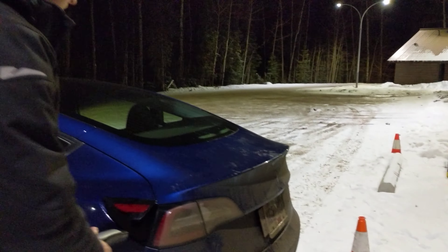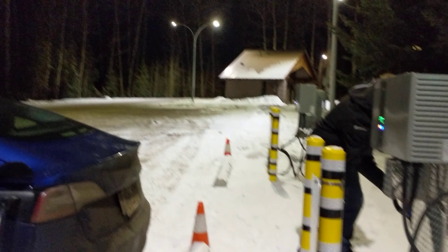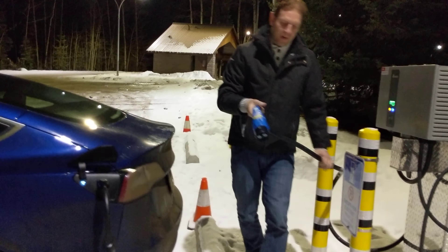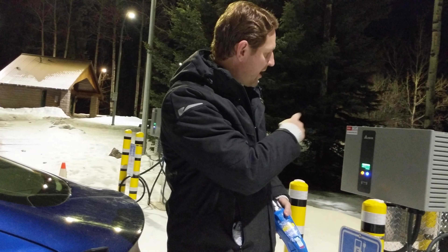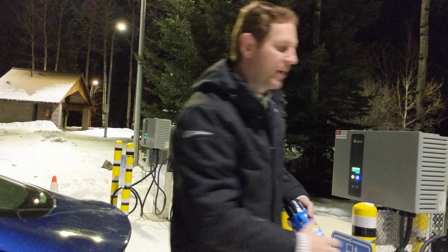First thing, plug in our CHAdeMO — grab the CHAdeMO cable. Just a little side note: in the winter time it's good to bring a little shovel, because oftentimes getting access to these chargers you have to dig your way in. These little shovels from Costco are perfect — I've got one in my trunk.